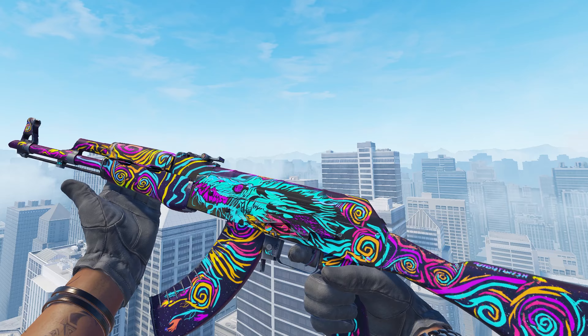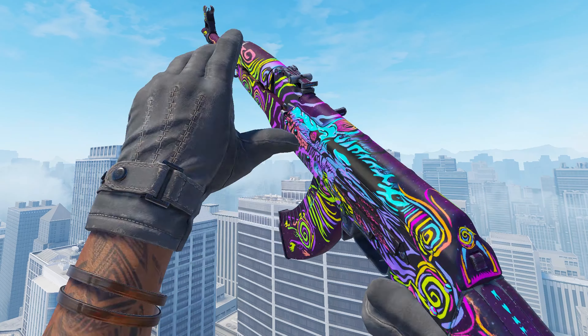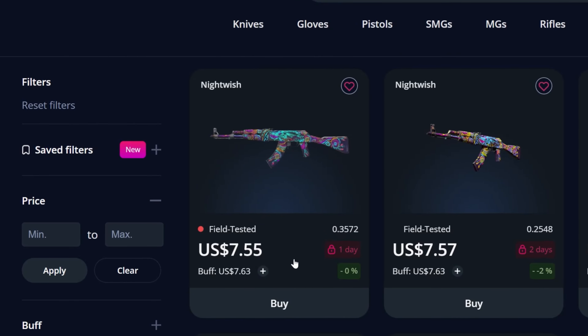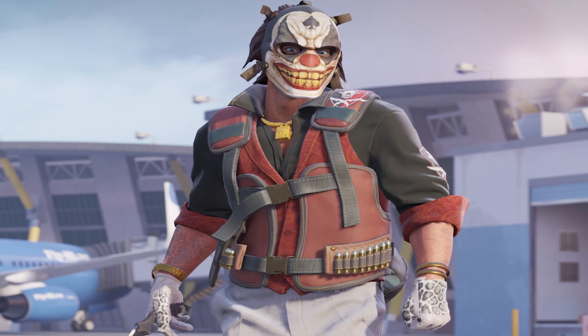Next up, we have the AK-47 Nightwish in Field Tested, which is a super colorful skin, so if you're into that and like skins that aren't as clean or default as others, over on GamerPay you can pick one up for like $7.55, which is an absolute bargain. You could spend a couple cents more trying to get a lower float one, but even for two cents more you can get one just over 0.1 of a float better, so I'd recommend spending a couple extra cents or just waiting for a nice one to pop up.